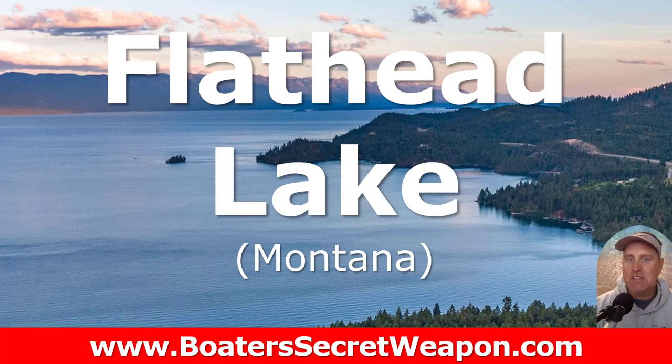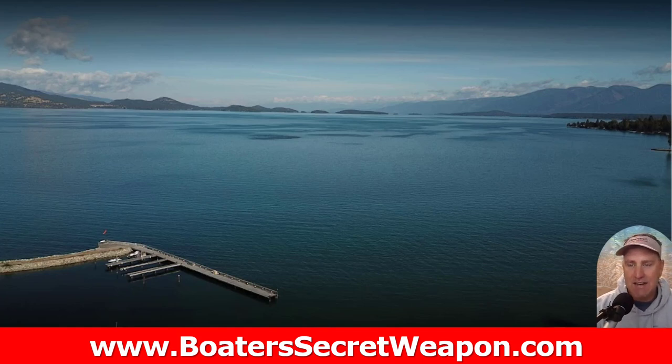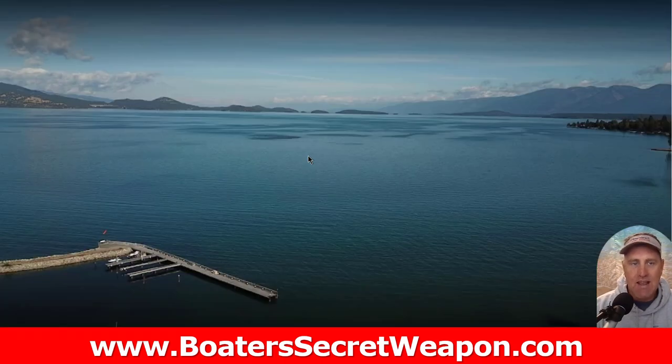Then we move to Flathead Lake — I just discovered this one as I was researching, and I had a few people on my channel comment about it. It's about an hour north of Missoula, Montana, three hours east of Coeur d'Alene. One of the cleanest lakes in the world. 27 miles long, 15 miles wide, 160 miles of shoreline. Another deep lake — 164 feet deep, 370 at its maximum. You're tucked in this nice big body of water surrounded by the mountains. You can see all the national forests — Flathead National Forest — that surround it. Just looks amazing, a place you definitely want to check out.